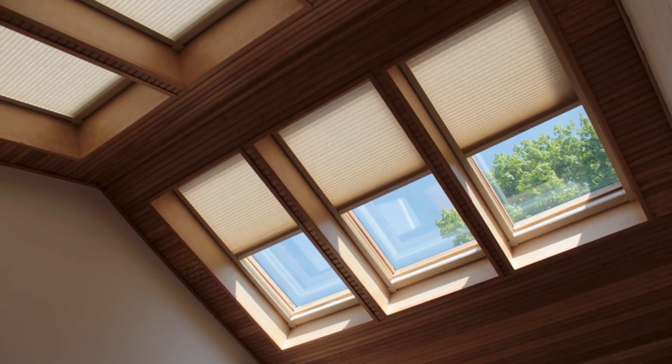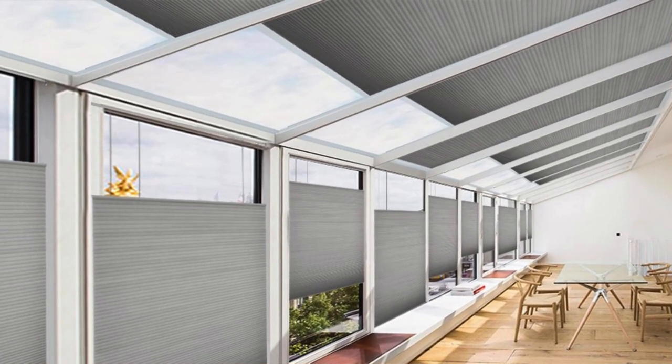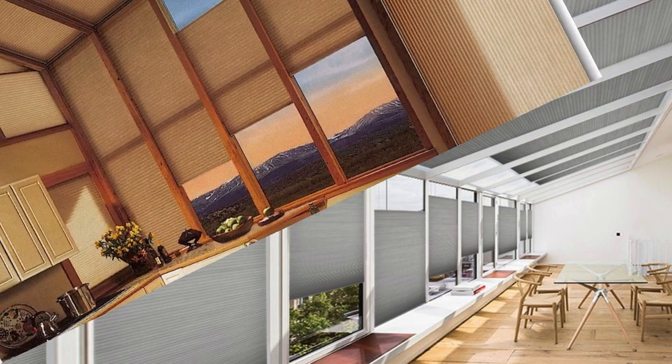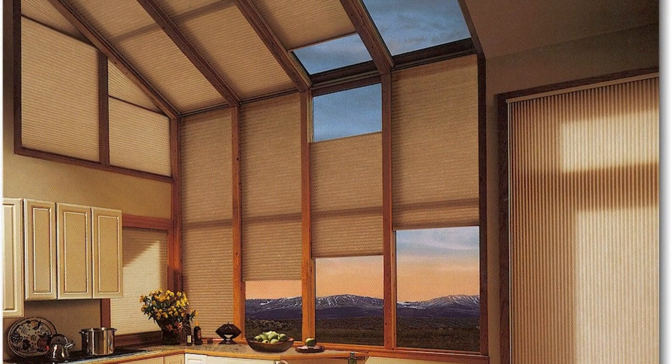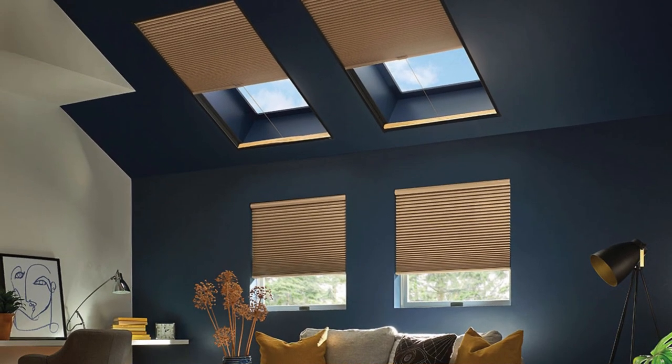These shades come in a variety of styles, materials, and opacity options, allowing for customization to complement any interior design scheme. Whether motorized for convenience or manually operated for a more hands-on approach, skylight shades offer a seamless integration of form and function, transforming a space by harnessing the power of natural light while providing privacy and insulation.